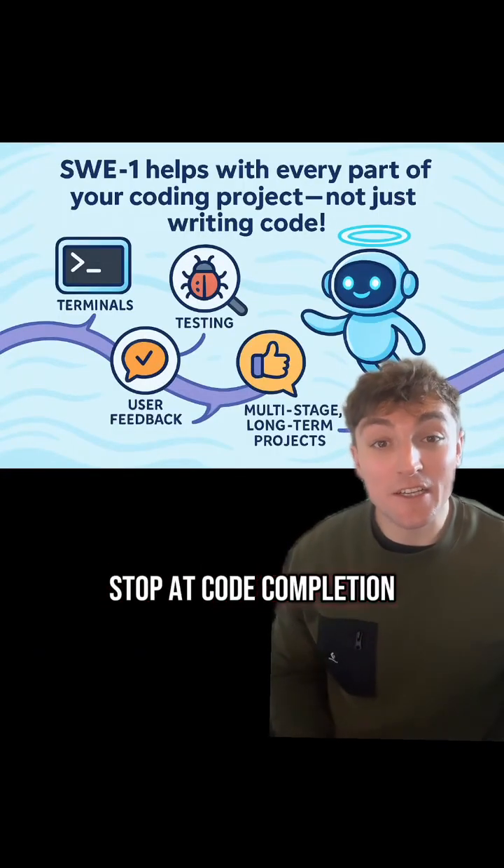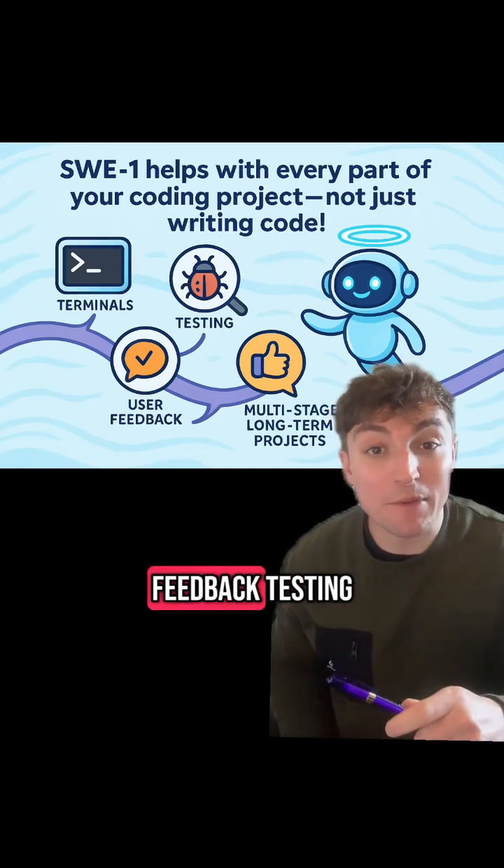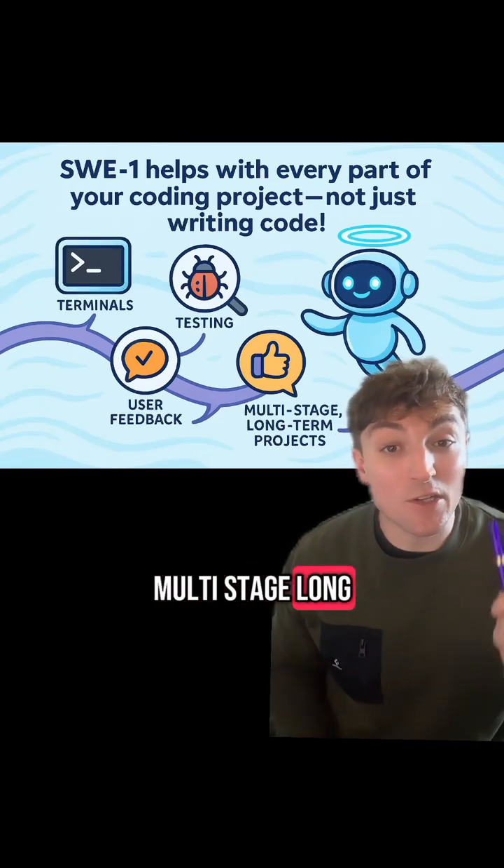Most AIs stop at code completion, but this new model will help with every part of your coding project, including terminals, user feedback, testing, and multi-stage long-form projects.